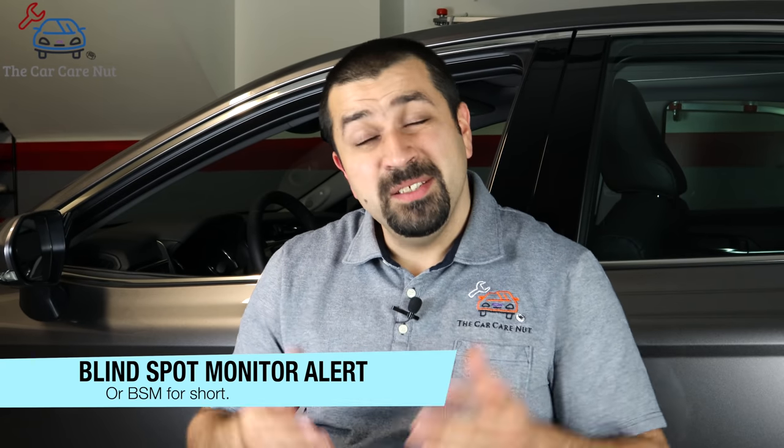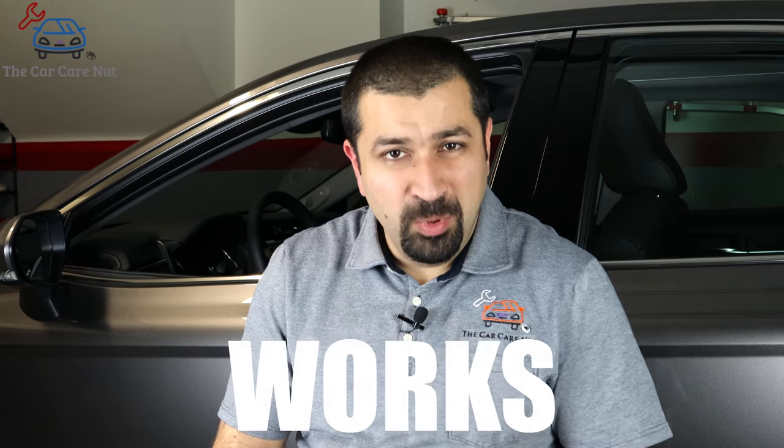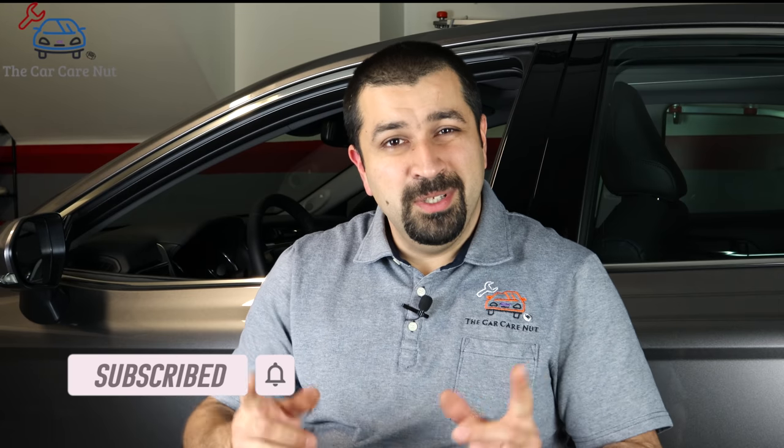Hello and welcome to the Car Care Net channel. In today's video, we're going to be talking about the Blind Spot Monitor Alert equipped on newer Toyota models. We're going to talk about two things: how it works as a consumer when you buy a car with this function, how to use it, how it should work, and what you should know about it. We're also going to talk about how it actually works behind the scenes. Consider subscribing if you're new, and without further ado, let's dig right into it.